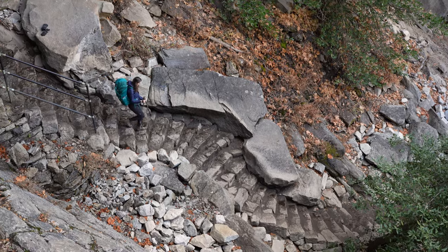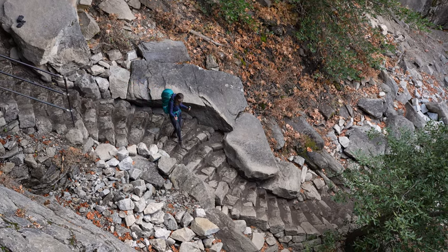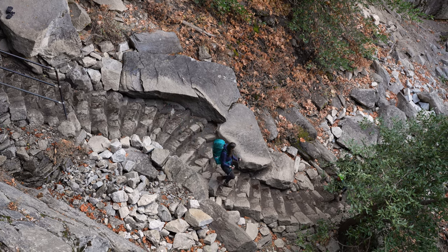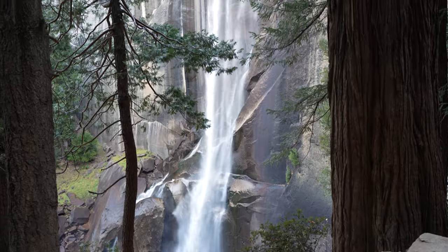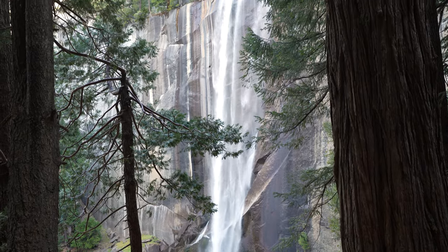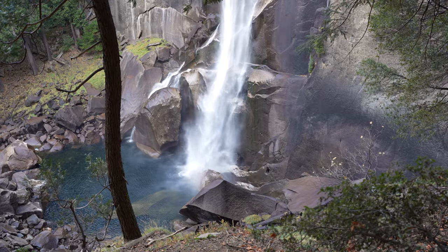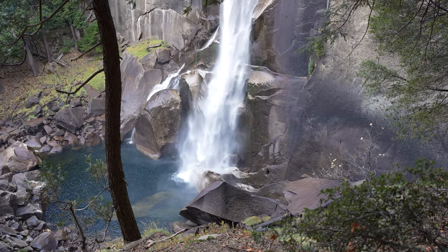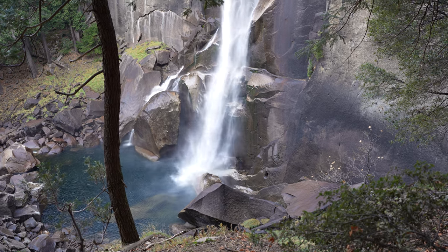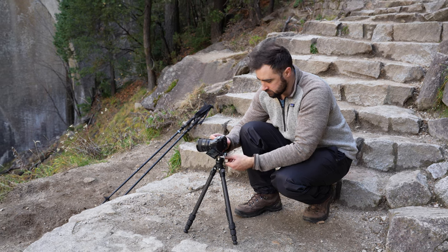We went back down onto the trail we started on, which had lots of rock steps. This was actually the part we did when it was dark, so I didn't even remember some of it. This is probably the least amount of water these waterfalls have had — it hasn't snowed or rained that much this winter, so there's a lot less water than normal. In the spring you get soaked on this trail, hence the name Mist Trail, but we didn't get wet at all.